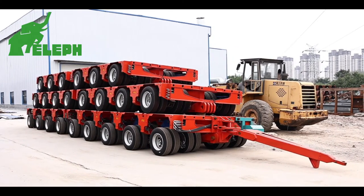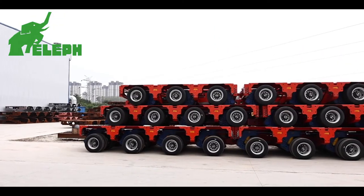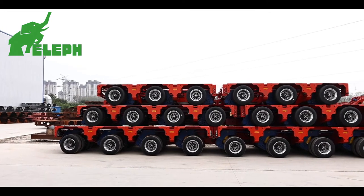ELEF designed and produced a model called Land Super Hercules, which is a hydraulic axis modular transporter.